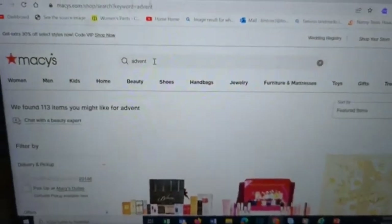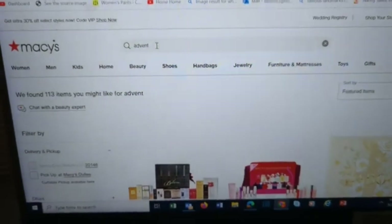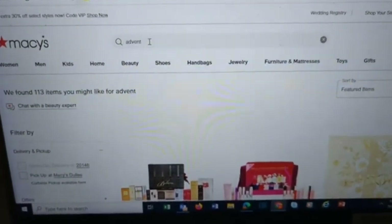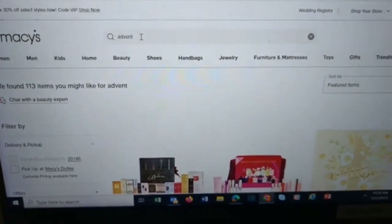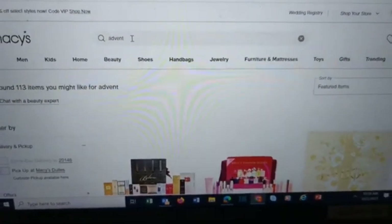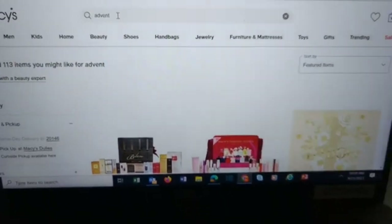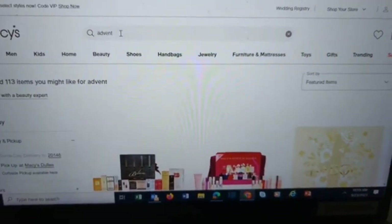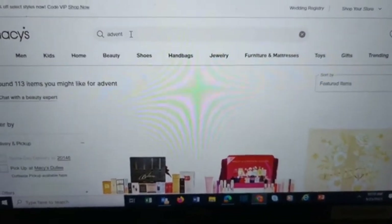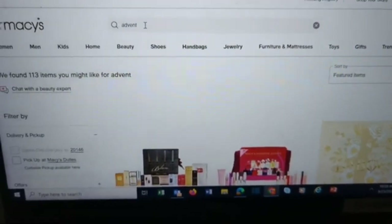Hi, it's Katie and welcome to my corner of the world. Today I have some of the Advent calendars available over at Macy's to share with you. Right now they are on sale at Macy's for 15% off. Some of these are also available at Sephora and Ulta, but they're not on sale there — they're on sale at Macy's. So you might want to grab them at Macy's.